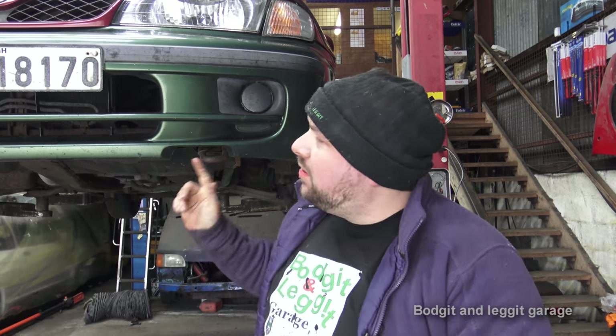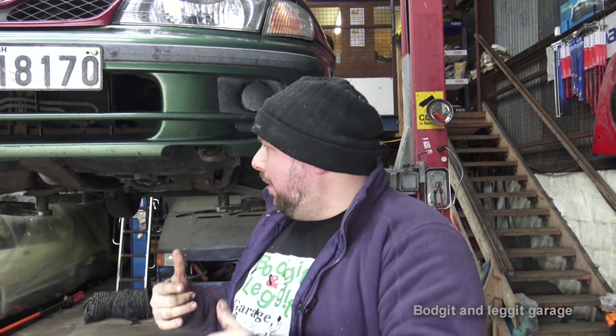Hello and welcome to another budget and legged video. Now we have a 2000 Nissan Almera behind us. It just passed the NCT and as he was driving home it made a big kind of crunch slash banging noise. So he was lucky in one way because at least he doesn't have to go back and get the NCT sorted. It passed but something happened on his way back home.